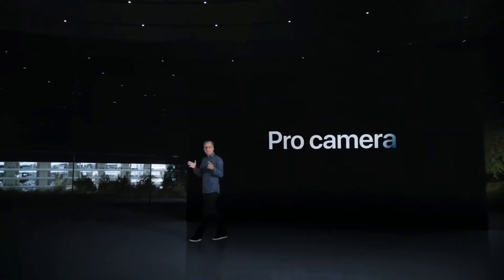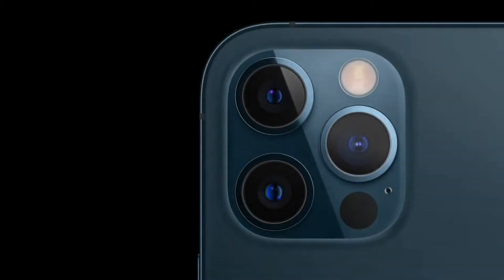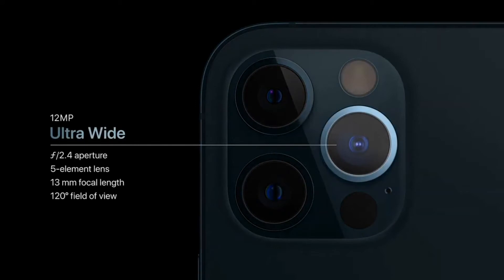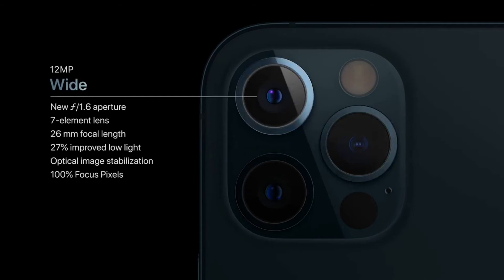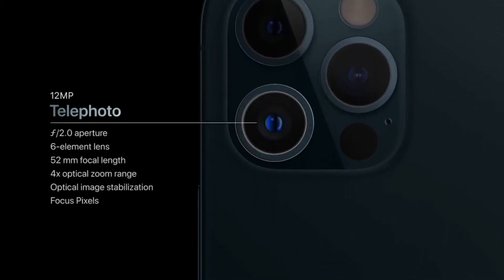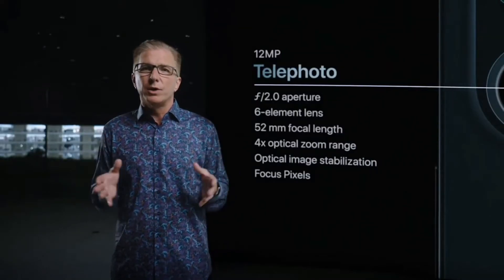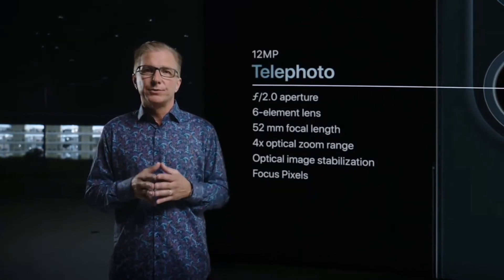We combine state-of-the-art camera hardware with this amazing compute power to create a Pro camera system that is unlike any other device. iPhone 12 Pro features our amazing ultra-wide camera with a 120-degree field of view, and our new wide camera with faster f1.6 aperture and 7-element lens that lets in 27% more light. iPhone 12 Pro also features a 52-millimeter telephoto camera for stunning portraits, delivering high-quality optical images at three different focal lengths with 4x optical zoom range.